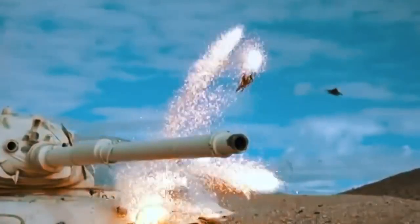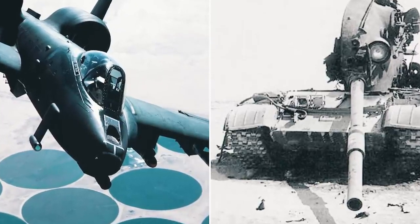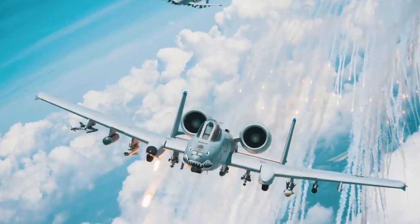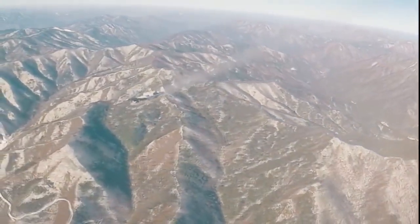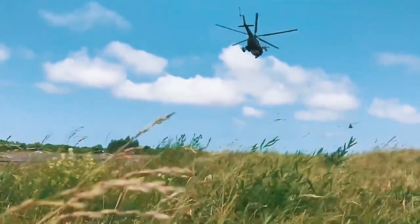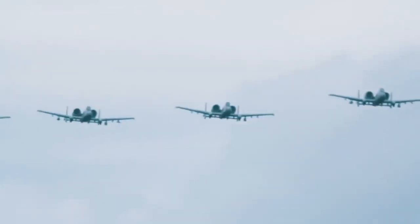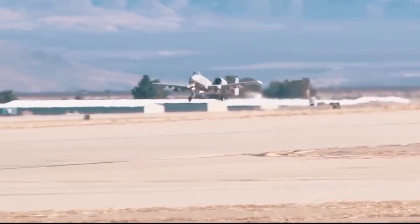As for combat experience, the Warthog proved itself during the Persian Gulf War. According to American pilots, these machines destroyed more than 1,000 Iraqi tanks, 2,000 other pieces of military equipment, and 1,200 pieces of artillery. They not only demonstrated the ability to stand up to enemy tanks and armored vehicles, but also performed unconventional tasks — for example, it was these aircraft that destroyed a mobile Scud missile launcher that the F-15E Strike Eagle and F-111 Aardvark had been hunting for a long time. Additionally, one of these aircraft engaged a Soviet Mi-8 helicopter and won. Subsequently, Thunderbolt 2 flew over the skies of Yugoslavia, Iraq, and Afghanistan.